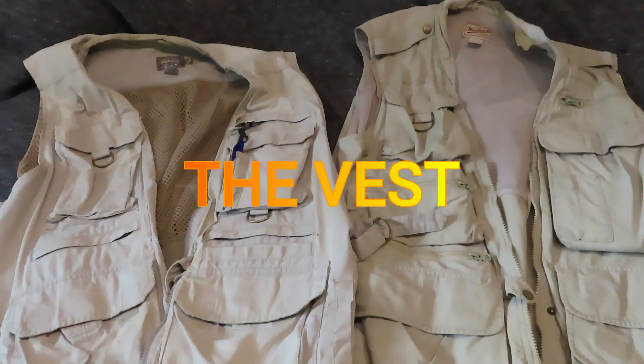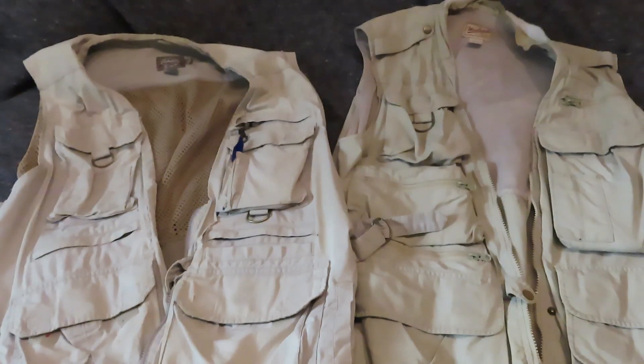Hello, this is Old Soldier. The fishing vest: utilitarian garment, or how to look like a goober in one easy lesson. Maybe a little bit of both. They are very useful, but sometimes you do stand out like a sore thumb. Let's get into it.